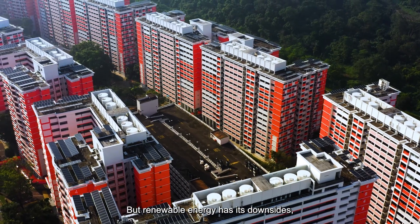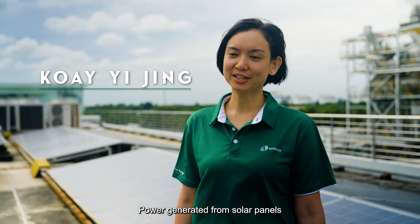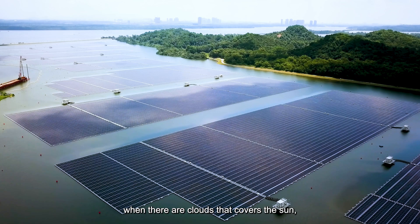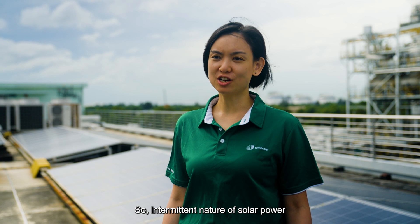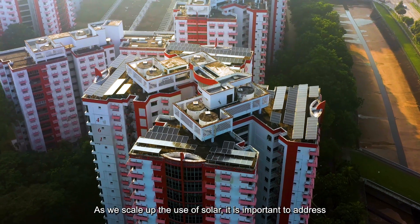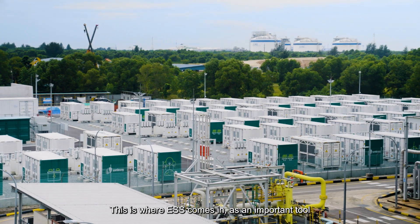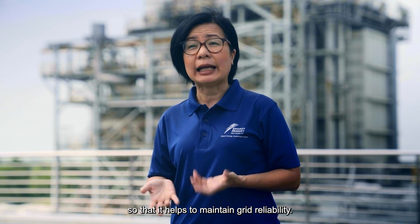Renewable energy has its downsides and the biggest issue is intermittency. Power generated from solar panels is not constant. When there is rain or clouds that cover the sun, the energy generated from solar dips. This intermittent nature of solar power can create imbalances in the energy system. As we scale up the use of solar, it is important to address this issue of solar intermittency. This is where ESS comes in as an important tool — large-scale batteries that help maintain grid reliability.